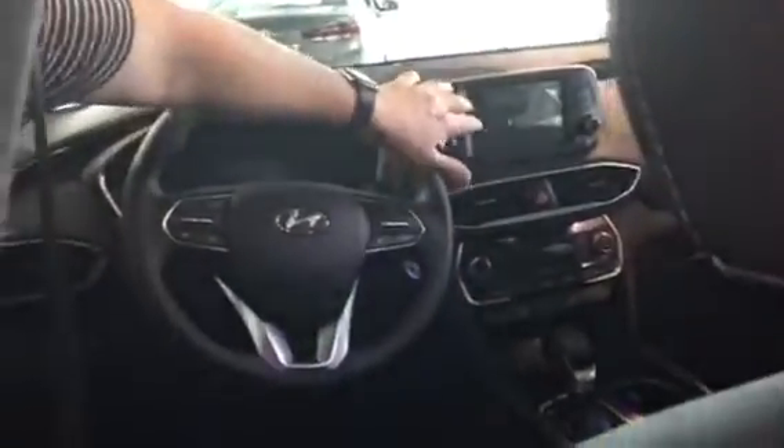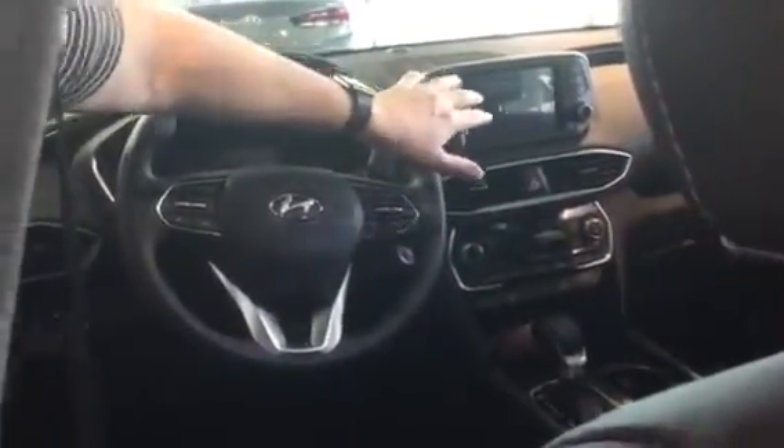Let's take a look on the inside. We have our premium leather. We have our lane keep assist, we also have our front-end collision assist, our touchscreen, Apple CarPlay and Android Auto.